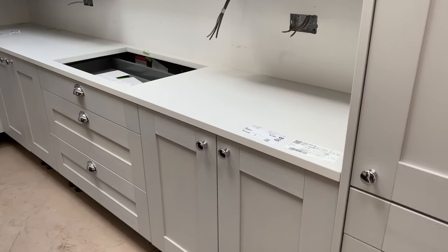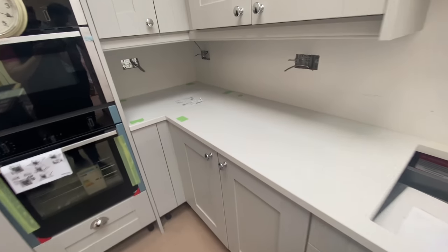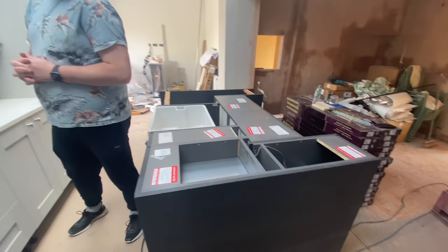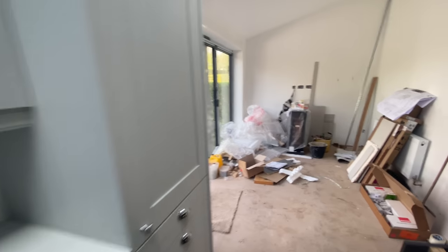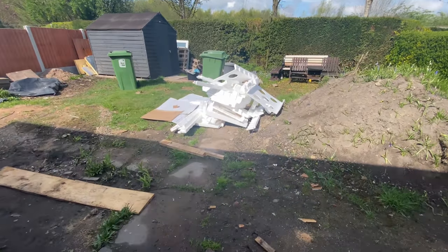Today is a monumental day - our quartz is going in! Some of it's already been put down. I'll turn the camera around and show you - it's just been loosely put on top but doesn't that look absolutely amazing! The camera might not be fully picking it up but there's a slight sparkle to it. We are so happy. We can't wait for this bit to go on the island.